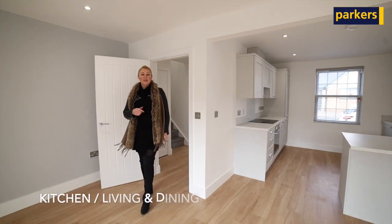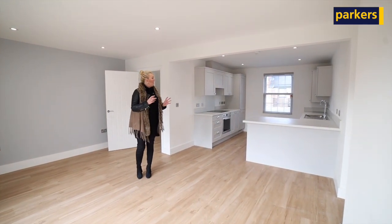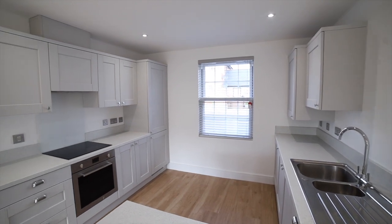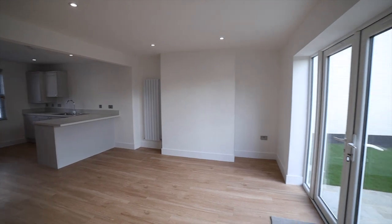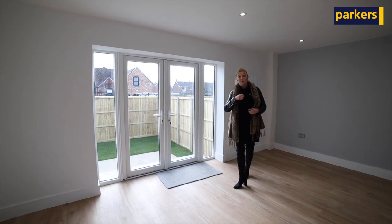The quality continues into this property. The difference, however, is a slightly different layout to the property next door. In here you've got the kitchen, lounge, and dining room with a dual aspect. The kitchen is again finished to a top standard with SMEG appliances, and you've also got double doors going out into the garden space. To the rear of both properties there are parking spaces for two cars each.